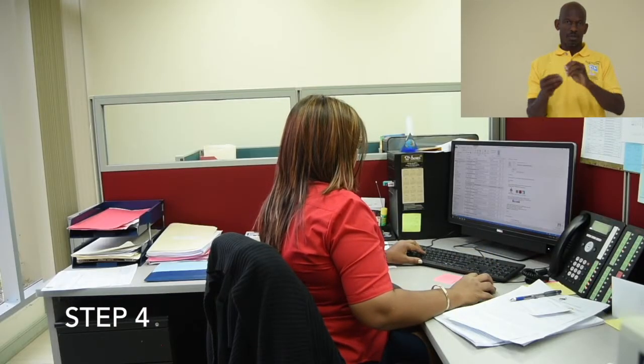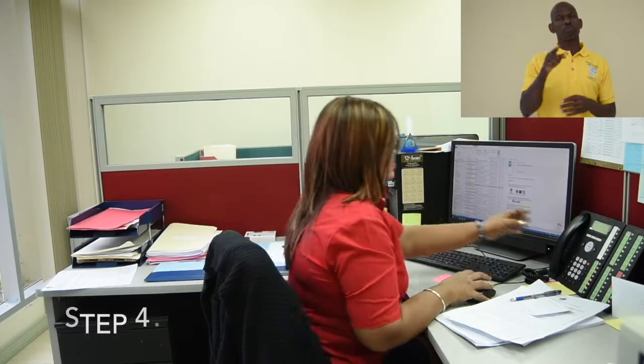Step 4. Some places may be rented or leased. Speak to the owner or estate agent to ensure your building can withstand an event. If you are a homeowner, take steps to ensure damage to your property is minimal.